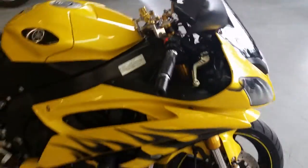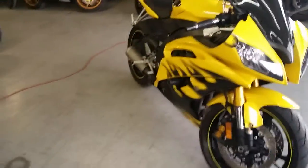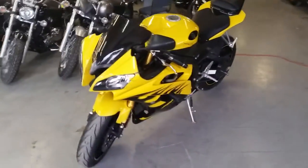It features an FY steering dampener, fender eliminator kit, frame sliders, tinted windscreen, and more. This thing's just been serviced at an authorized Yamaha dealership. It's been inspected, certified, and includes a one-year warranty.